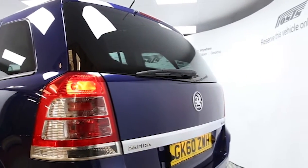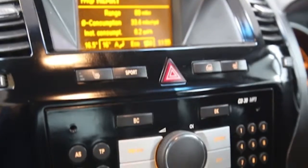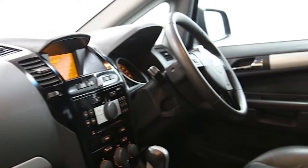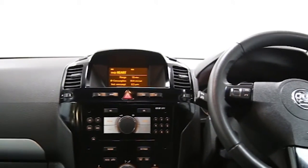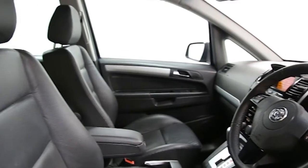Features include climate control, full leather trim, 16-inch alloys, 7 seats, CD player, electric windows and mirrors, privacy glass, heated front seats, automatic lighting control, ABS, and tinted windows.